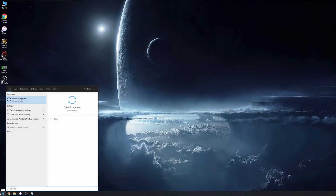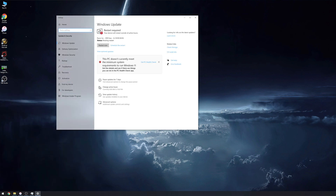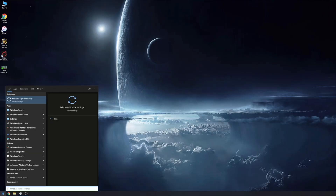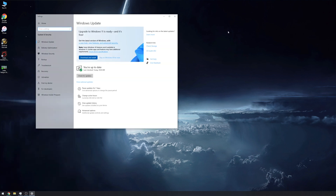If you're wondering whether you even need to do anything about this Windows 11 upgrade, go to the Start menu, type in Windows Update, and open the Windows Update window to see if your system is compatible. If your system is not compatible with Windows 11, you don't have to do anything. But if it says congratulations, you can download Windows 11 right now, then continue watching, because we're going to make it so that the system is not compatible.